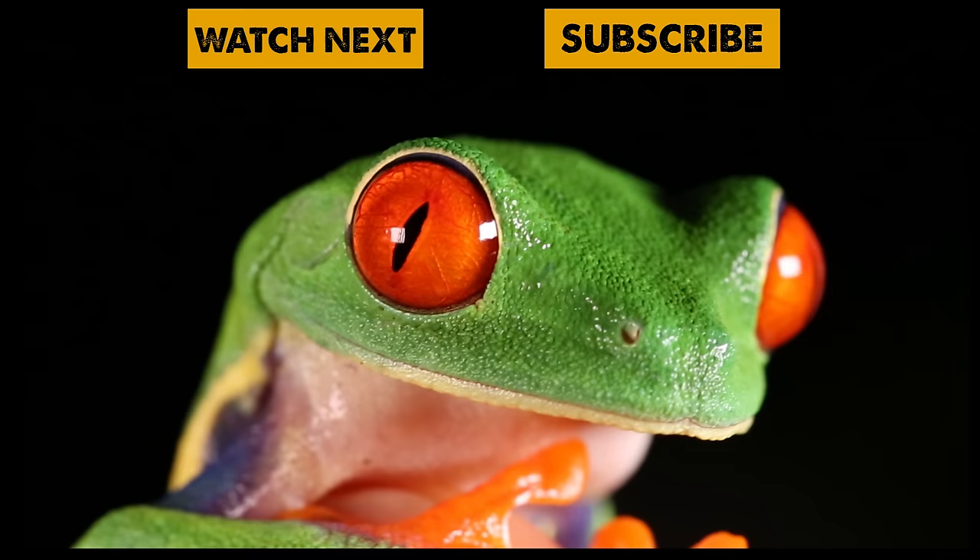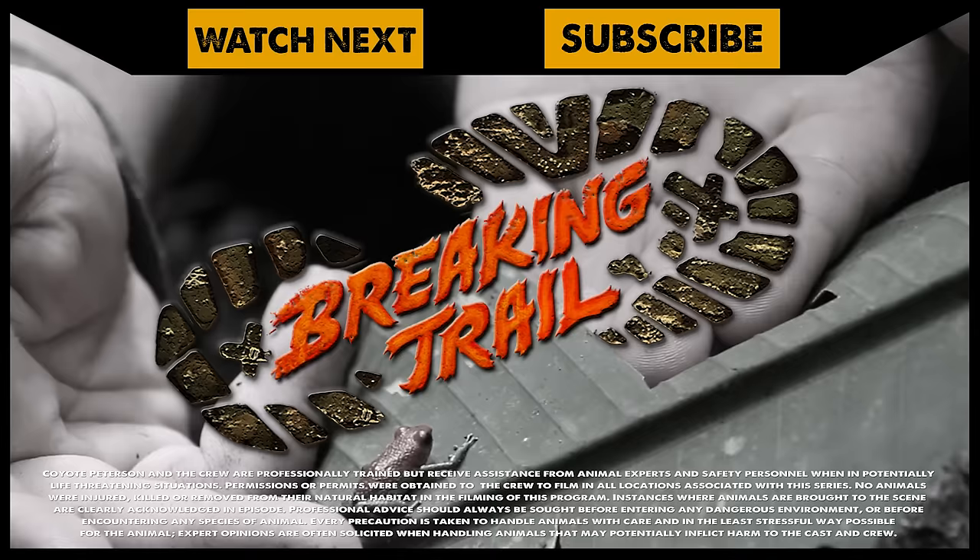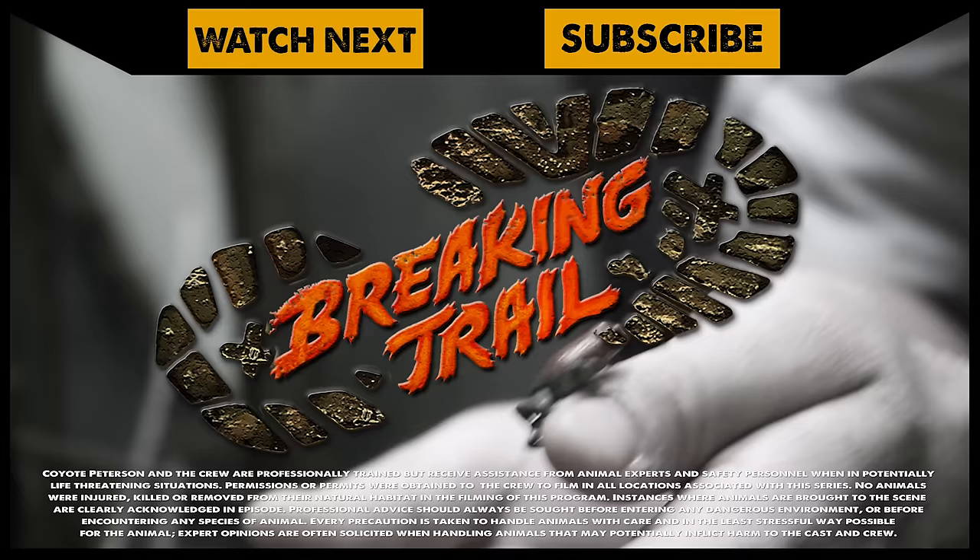The red-eyed leaf frog has long been one of my most admired amphibians, and getting to film them in a completely natural setting was one frog encounter I will always remember. If you thought the red-eyed leaf frog was colorful, make sure to go back and watch my expedition onto the Osa Peninsula where we got up close with the granular poison frog. And don't forget, subscribe so you can join me and the crew on this season of Breaking Trail.